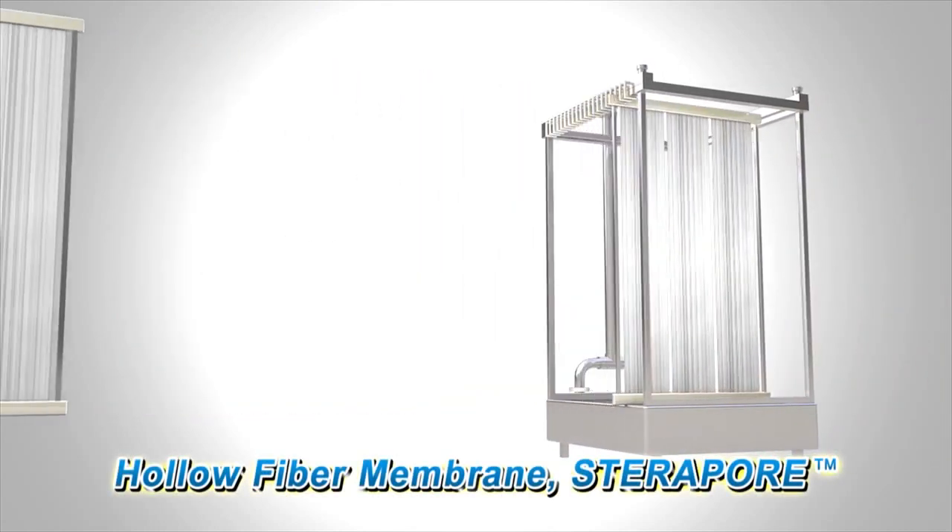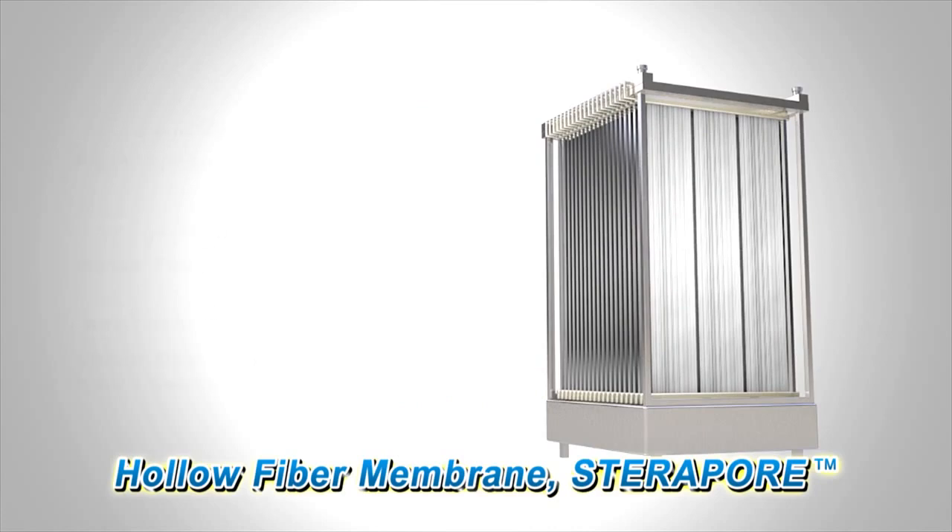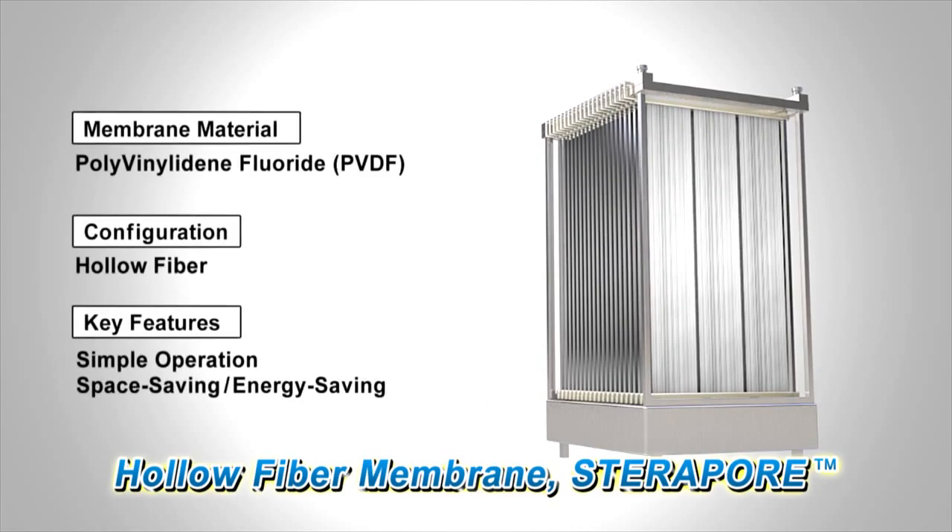Our PVDF hollow fiber membrane, Steripore, has a design that allows simple operation, which achieves a more space and energy-efficient MBR system. We will now explain the hollow fiber membrane, which is at the heart of Steripore.